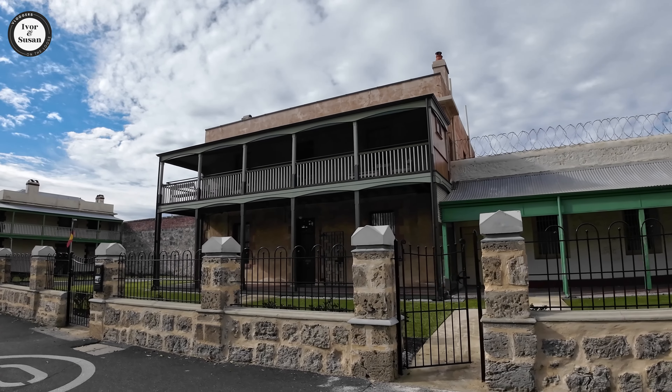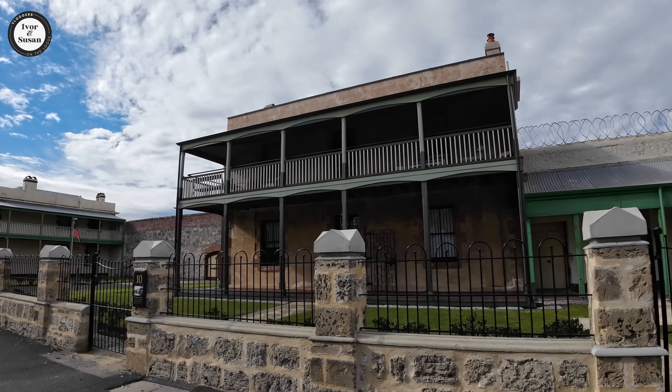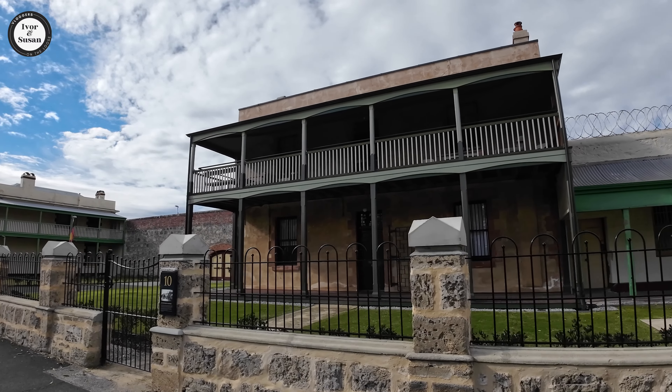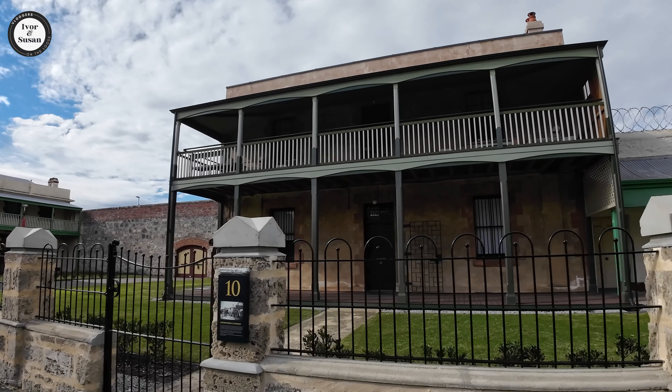The first prisoners moved into the main cell block in 1855 — a long time ago. This year, this is the superintendent's residence over here.